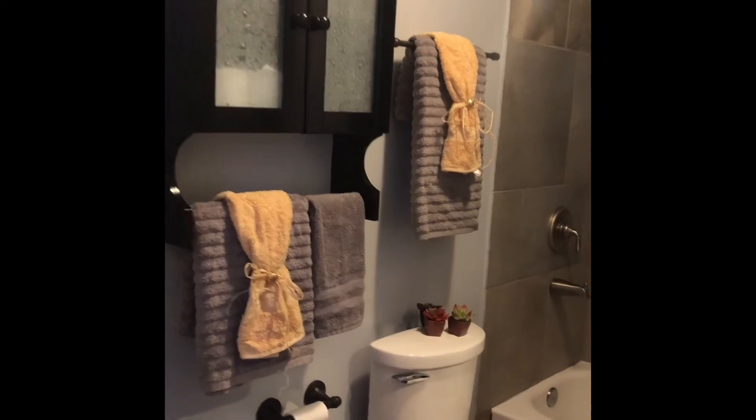Now let's look at the main floor bathroom. It's been fully updated and as you can see, a lot of neat details.